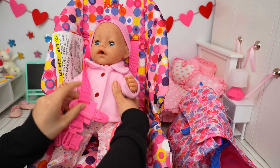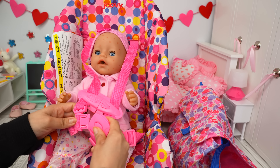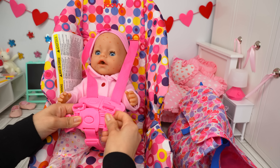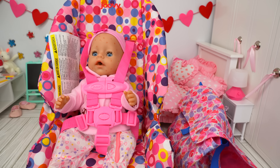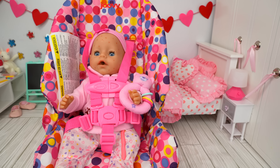She is going to ride in this booster seat since she is a little bit bigger now. It looks almost like the car seat, but it's for little bigger dolls. All right, let's go to the doctor's office.